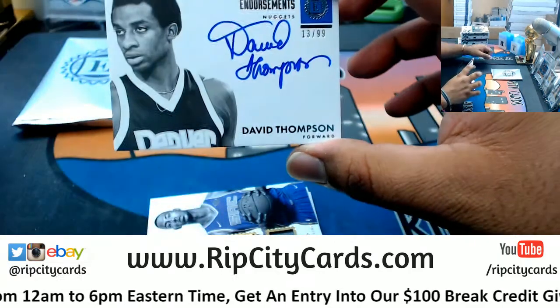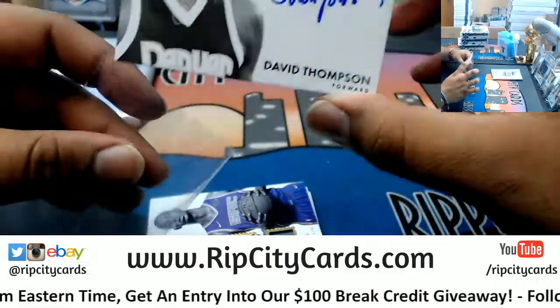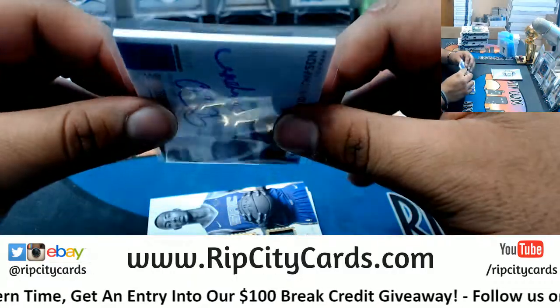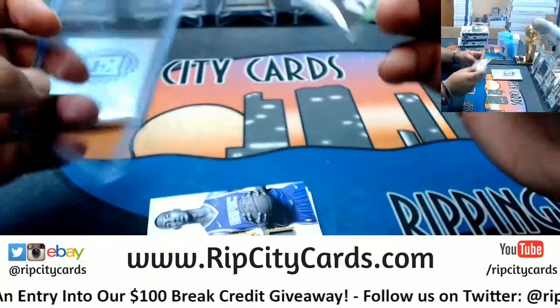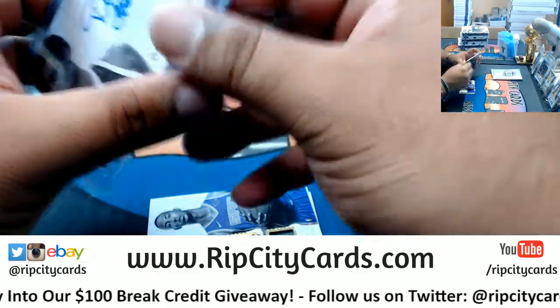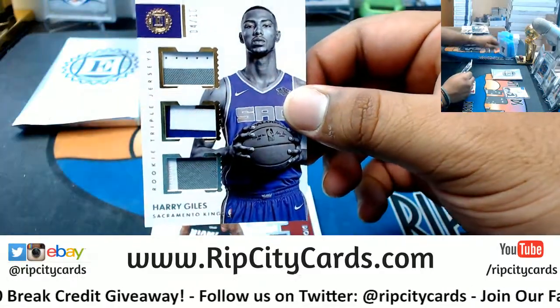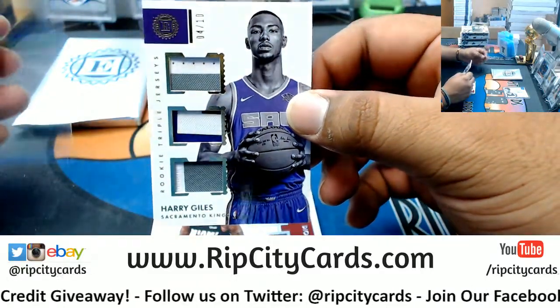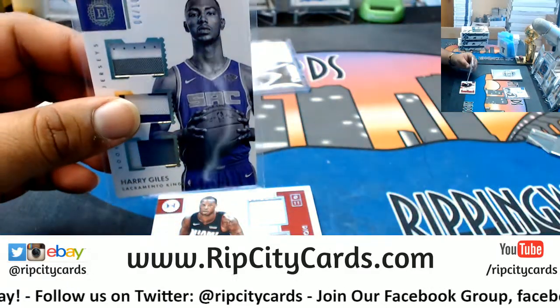On-card loveliness. $10.99 — David Thompson, Nuggets. Triple Relic, numbered 4 out of 10. Nice colors on those. Harry Giles, Kings. I've been telling people — watch out for the Kings next year. They got a lot of good young talent.